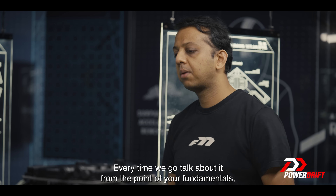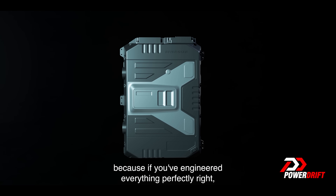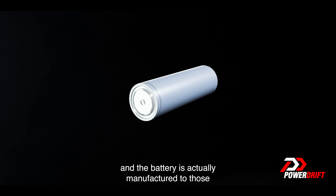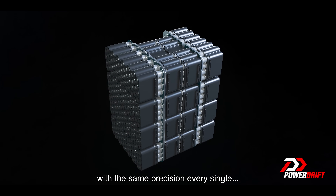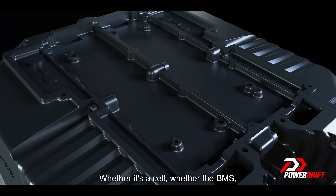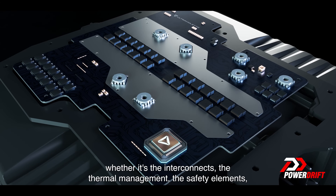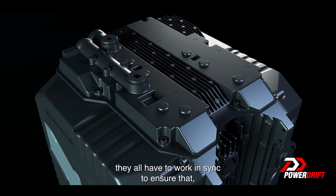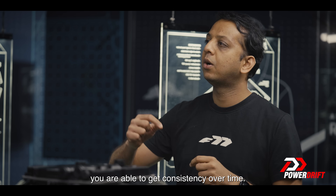Every time we go back to fundamentals — if you've engineered everything perfectly right and the battery is actually manufactured to very strong constraints with the same precision every single time, whether it's a cell, the BMS, the interconnects, the thermal management, or the safety elements, they all have to work in sync to ensure you're able to get consistency over time.